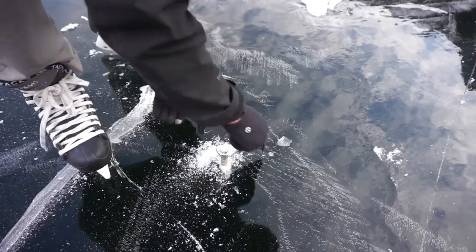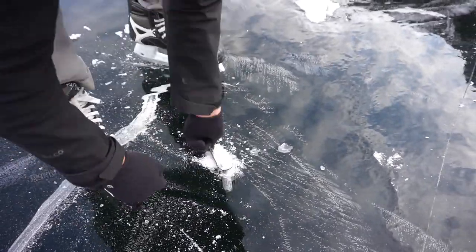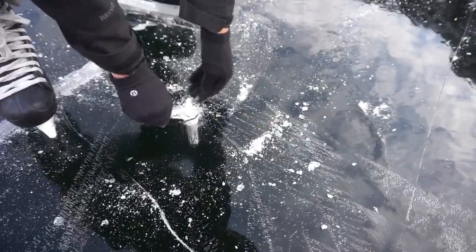Ice freezes clear and black like this because it is frozen slowly from the top. As it freezes, it pushes the impurities such as air bubbles down into the water below.